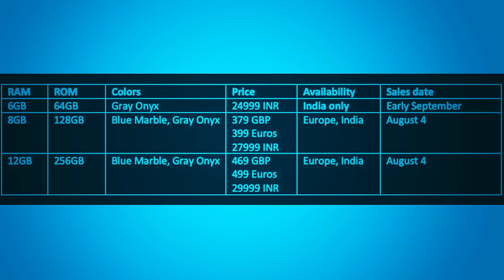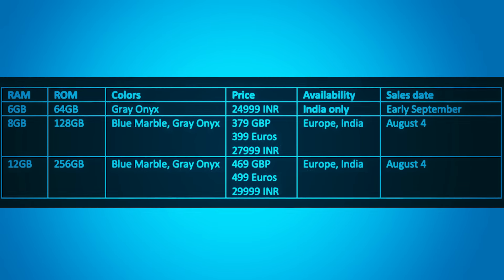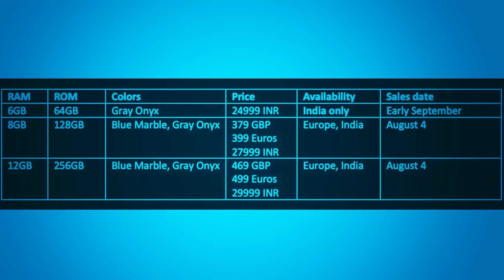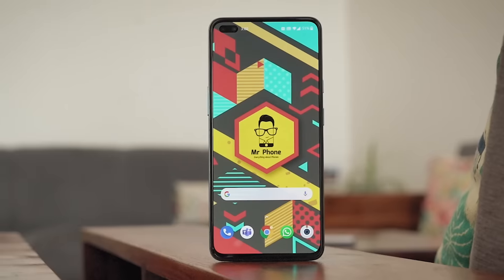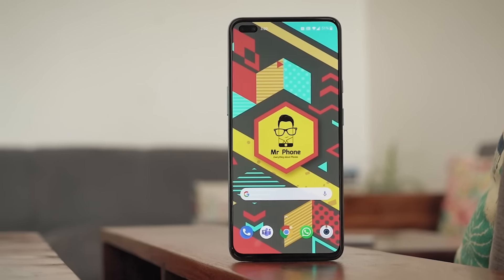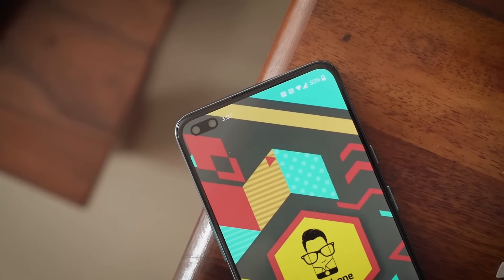The ₹24,999 pricing is pretty good for the base 6+64GB variant, but note it will be available only in September — you can only buy the 8+128GB variant right now. So what do you guys think of the pricing? Let me know in the comments. Regardless of the price, I'm pretty sure fans and non-fans alike are going to enjoy the OnePlus Nord, and my full review drops on the 27th. I'll try to find out the bits you might not like so you can make a more informed decision. Let me know in the comments what comparisons you'd like us to do with this phone.